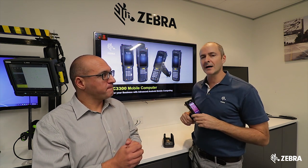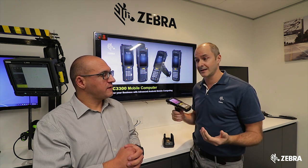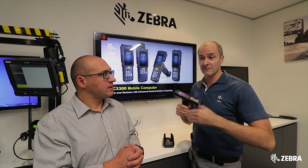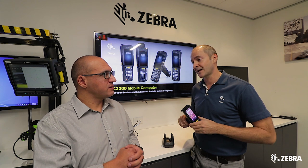A lot of our customers don't even realise that Windows Mobile and Windows CE are going end of support. They're already out of mainstream support. So buying a Windows device today may not be the best decision for a customer.